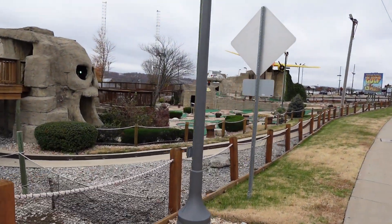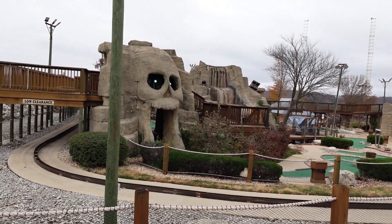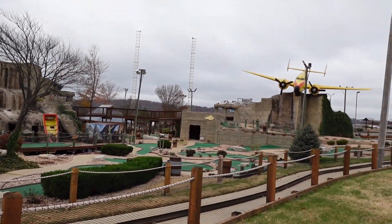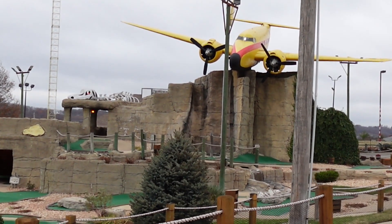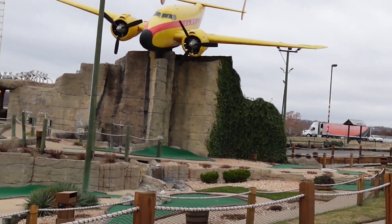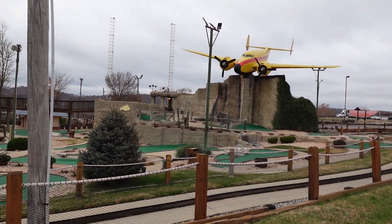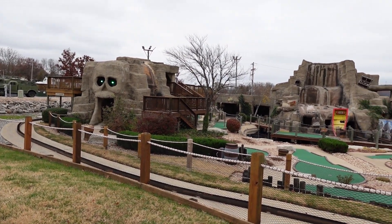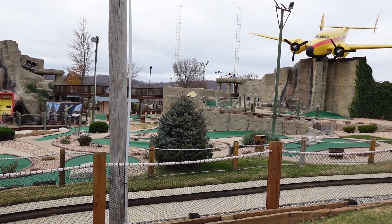Right next to the military area here's the Lost Treasure Golf. It's probably because it's getting colder — none of the waterfalls or water features are going right now, but it's probably still a cool mini golf course. Haven't tried it yet; one of these times I need to get down here. There's an airplane crash feature — there's usually water flowing underneath that looks pretty cool. It looks like a pretty cool themed mini golf course, and they've got a train track there too with a little train that goes around. Pretty cool.